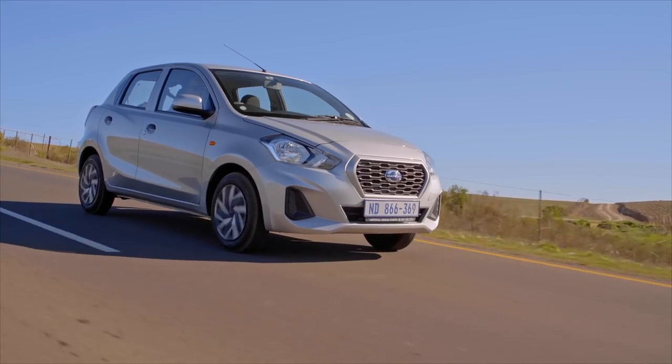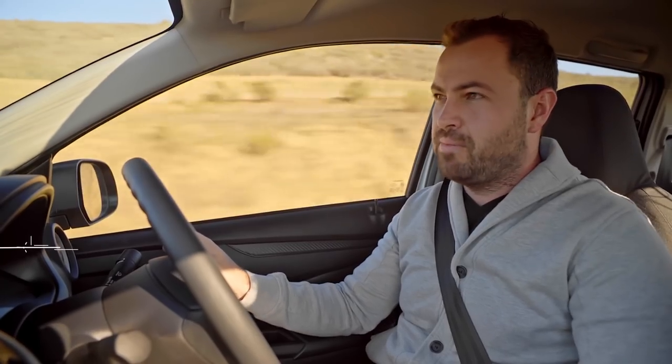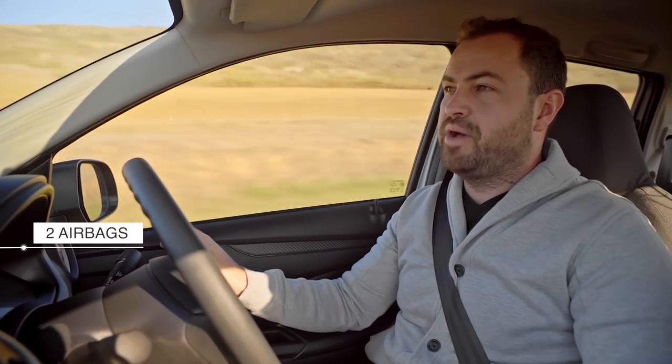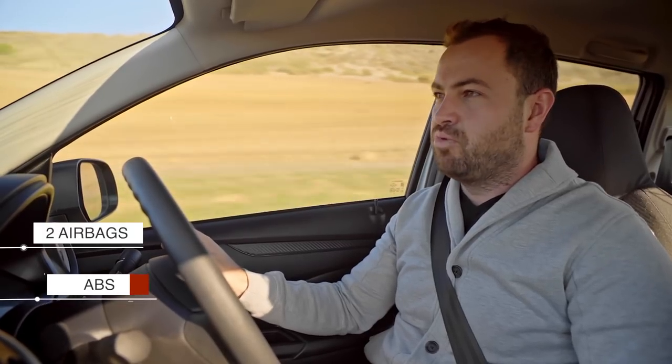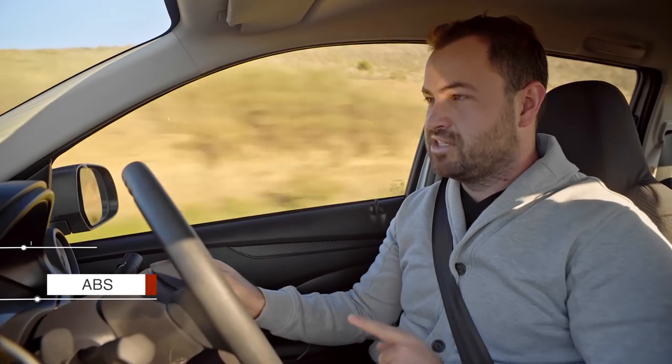Let's start off in the Datsun GO MID. When this car came out, it made headlines for all the wrong reasons — it had virtually no safety features. Nissan and Datsun have made some steps to change that, so now we've got two airbags, one for driver and one for passenger, and ABS braking, which is super important. Only one of the cars here today doesn't have ABS, and that is the Kia Picanto.